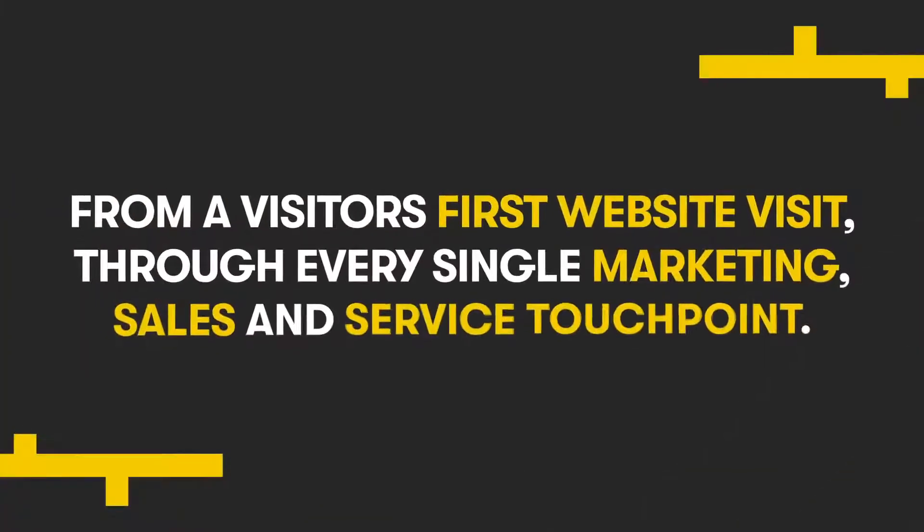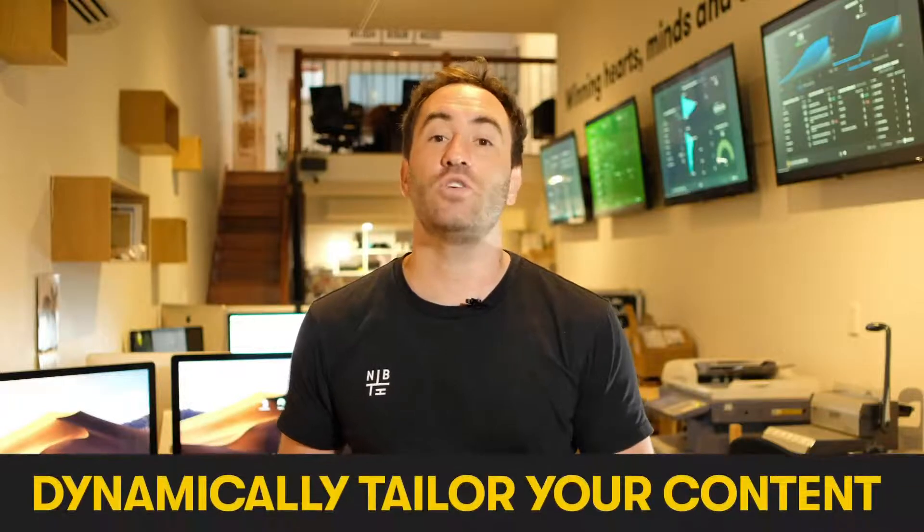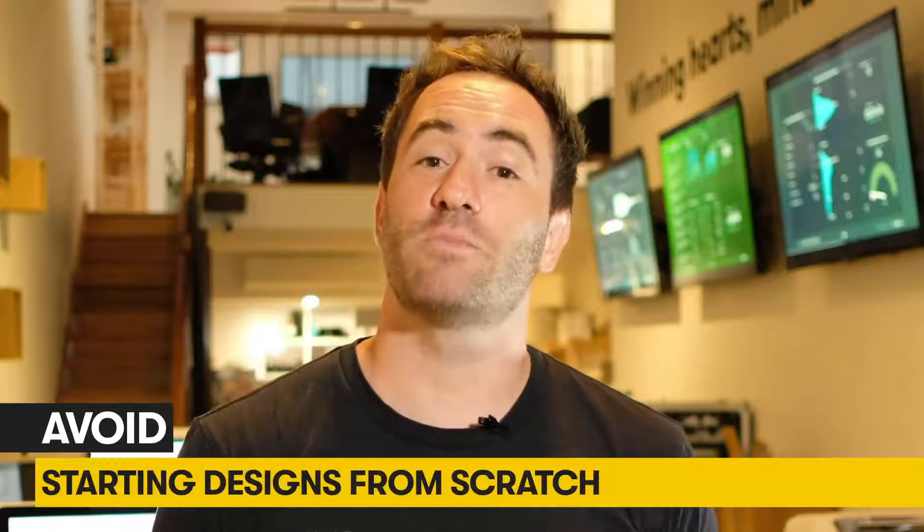From a visitor's first website visit through to every single marketing, sales and service touchpoint — instead of sending out generic content directed at your broad audience, you can dynamically tailor your content to individual visitors, making your marketing messages feel more real, human and valuable. Also, depending on your needs, you can avoid starting designs from scratch by taking advantage of one of HubSpot's hundreds of templates, which are super easy to use and can be easily customized.